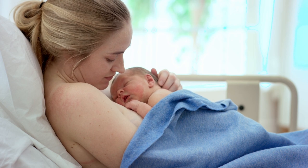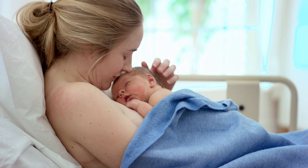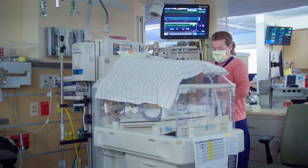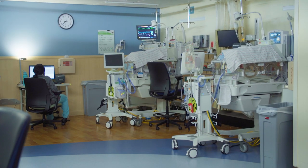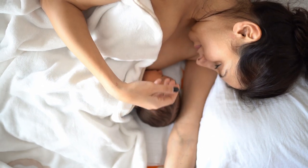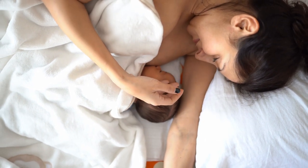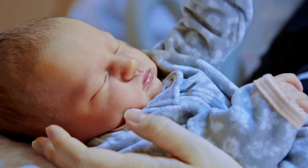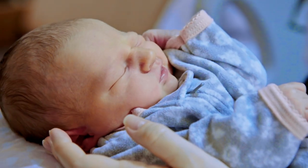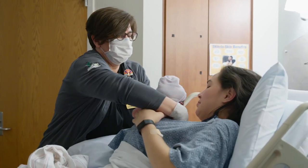Once your baby arrives, we promote immediate skin-to-skin contact at birth for the first hour to help your baby transition and to promote bonding. If your little one needs additional support and care, our Level 4 Neonatal Intensive Care Unit — the highest level of care offered to newborns — is close by. As a baby-friendly hospital, we provide care that is evidence-based, safe, and of the highest quality. We provide education to mothers, both prenatally and during their hospital stay, on the benefits of breastfeeding, and have lactation consultants available for those needing additional assistance.